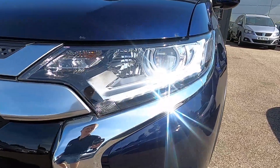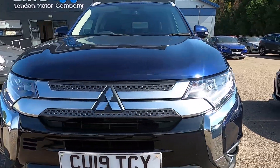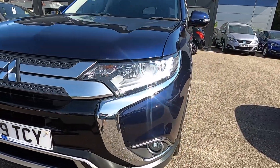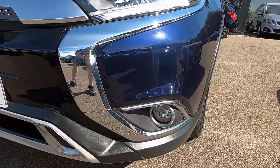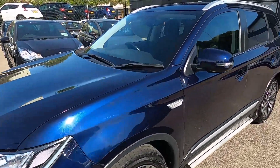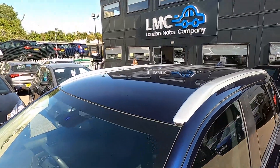At the front, this car has got daytime running lights. You've also got chrome on the front bumper which runs along down here and around the fog lights, giving it a stylish finish. The front windscreen is heated, and you've also got silver roof rails.